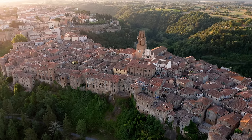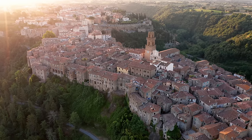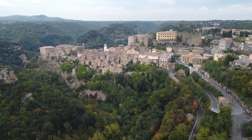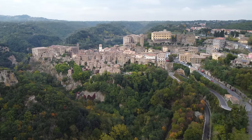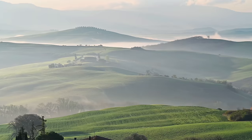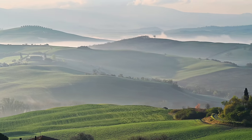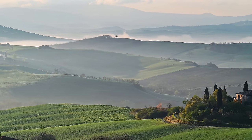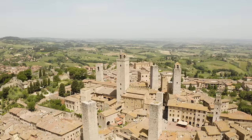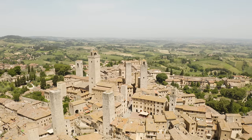Tuscany, located in central Italy, is a region known for its picturesque landscapes, rich history, and incredible cultural heritage. One of the things that makes Tuscany so special is its stunning countryside — rolling hills, olive groves, and vineyards stretch as far as the eye can see, creating a beautiful patchwork of colors and textures. The region is also home to several charming hilltop towns, such as San Gimignano, Montalcino, and Montepulciano, each with its unique character and history.